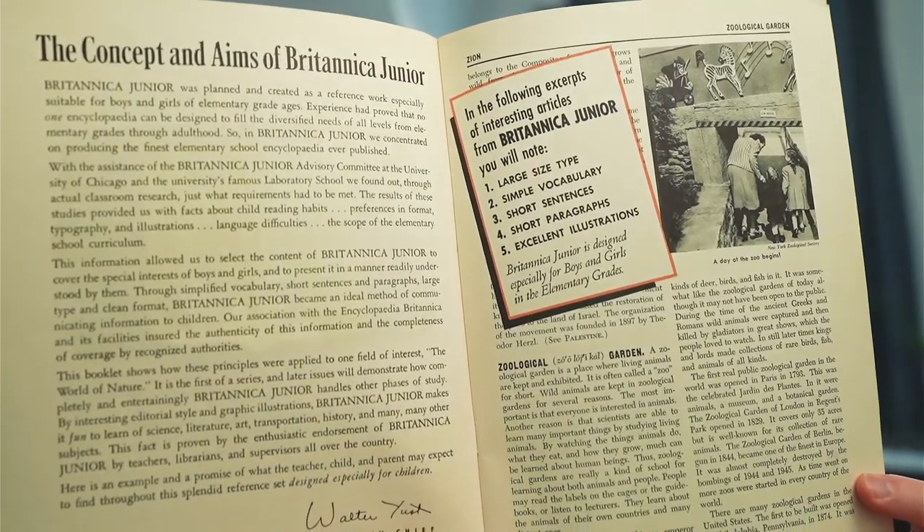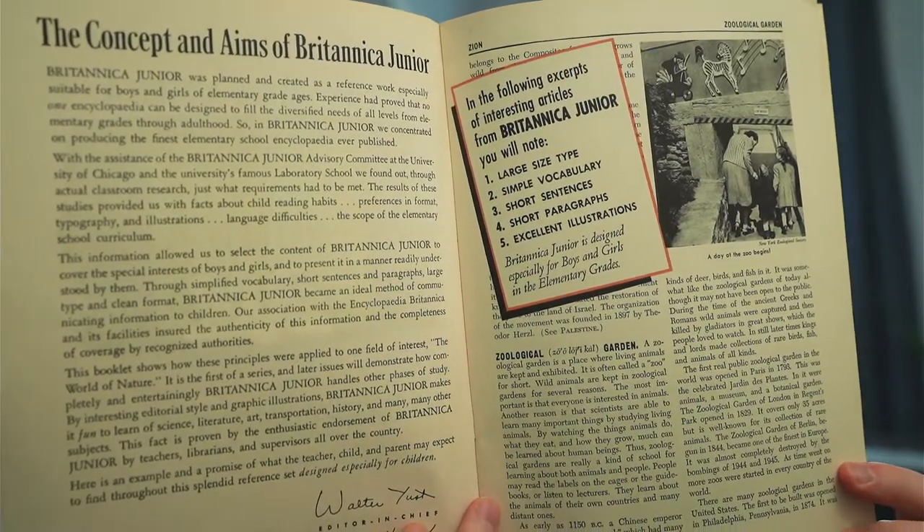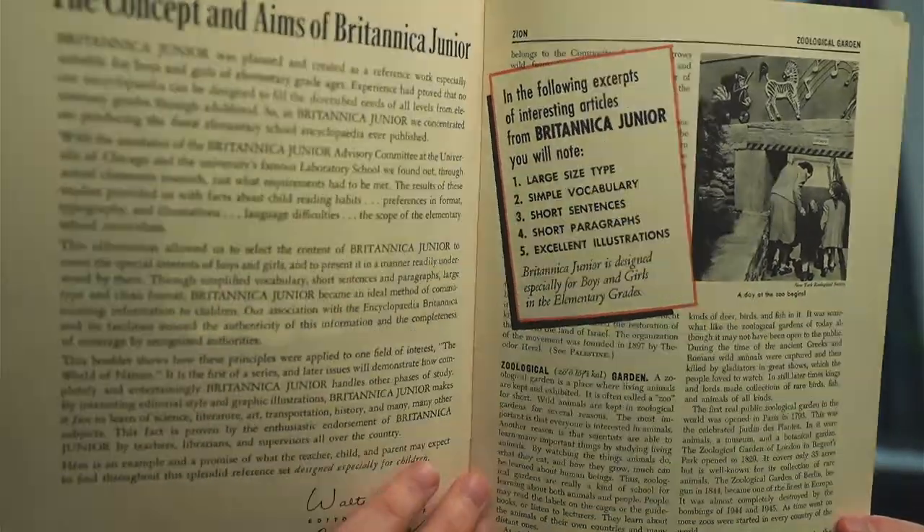It's got larger size text — which is really just normal size, so not really small — making it easier to read. It's also got pronunciation guides.